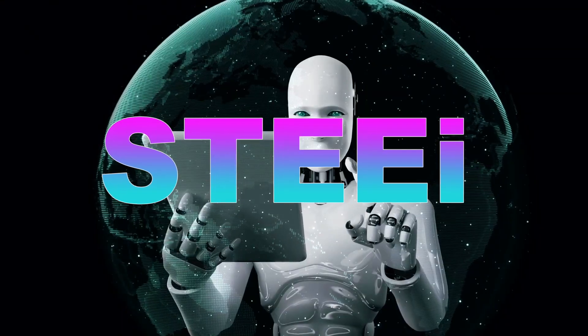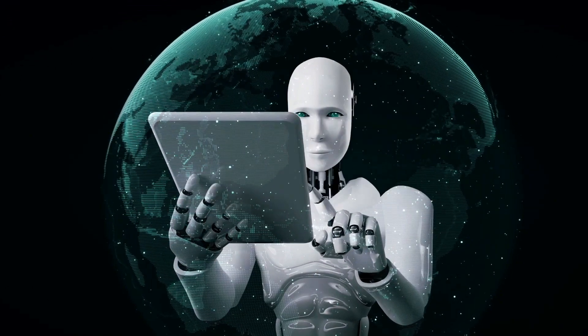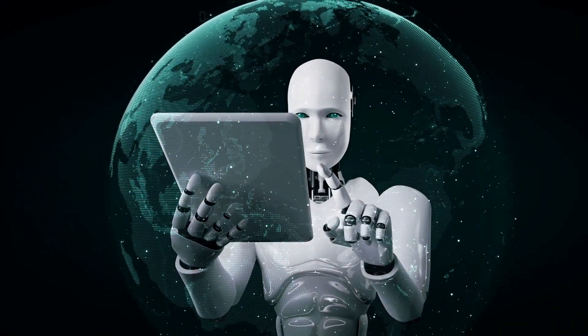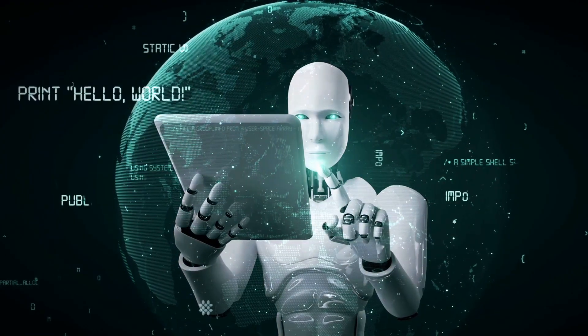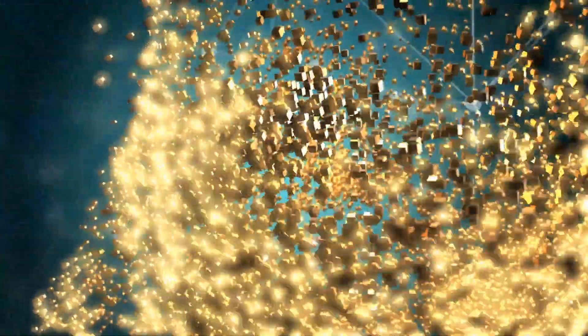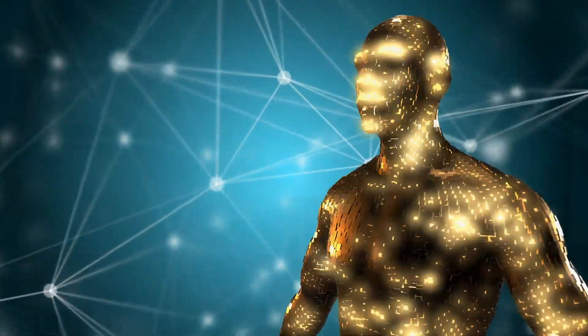Introducing STEEi, a futuristic acronym that's revolutionizing the way we choose AI and technology apps. That's right, STEEi. It sounds like a character from a sci-fi movie, doesn't it? But in reality, it's a super user-friendly, time-saving, all-integrating wonder acronym that is setting the standard for AI and technology selection.